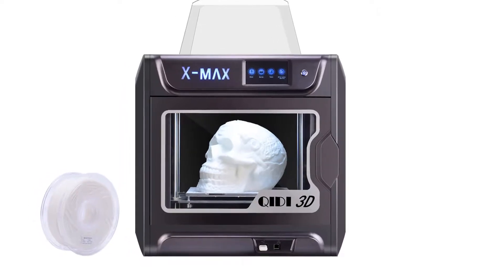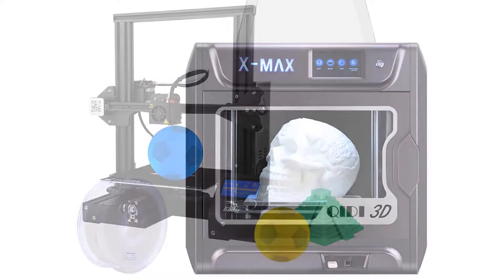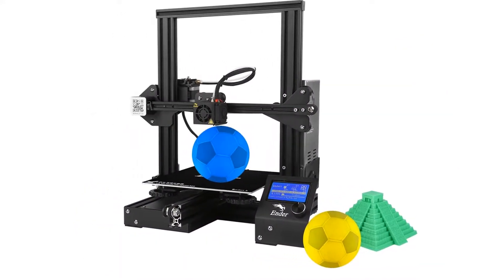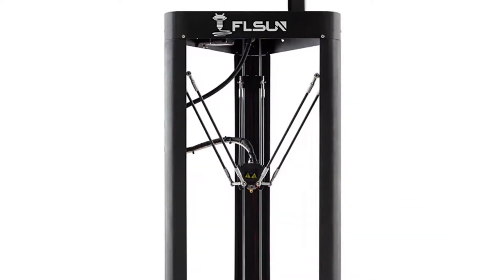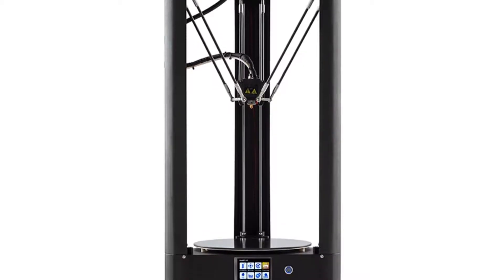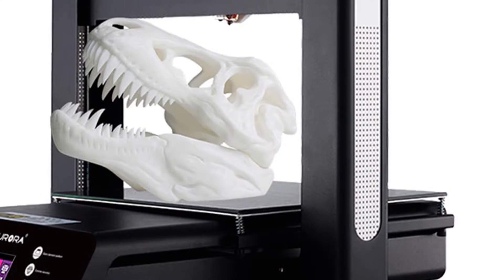Hey guys! In this video, we are going to be checking out the 5 best 3D printers of 2019 on AliExpress. I made this list based on my personal opinion and hours of research, and I've listed them based on quality, durability, price, and more. I've included options for every type of consumer, so if you're looking for the best product money can buy, this is the product for you.